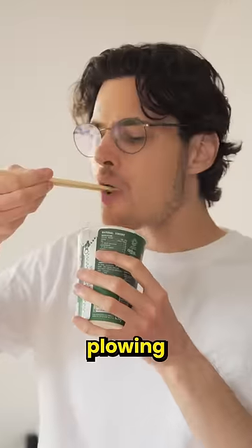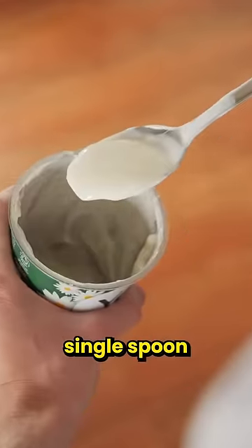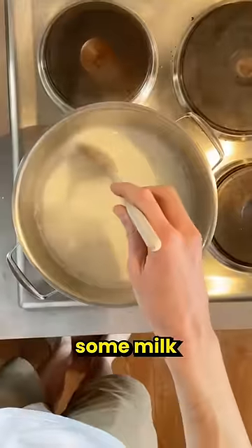The infinite food glitch. After plowing through an entire tub of yogurt yesterday, I was left with just a single spoon. But yogurt's an addiction, so I needed more. Something compelled me to boil up some milk and then plopped the yogurt into it in a bowl.